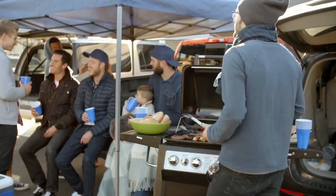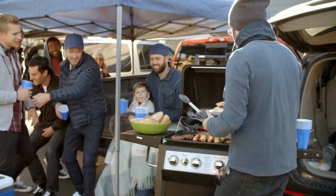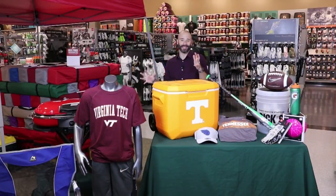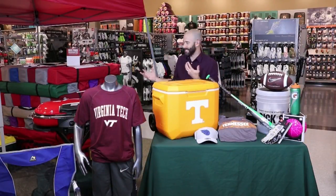Once the kids are covered, you can focus on planning for the grown-up fun: tailgating. Now it's time for dad to play. This is what I love to do more than anything — tailgate, because I love rooting for my team.